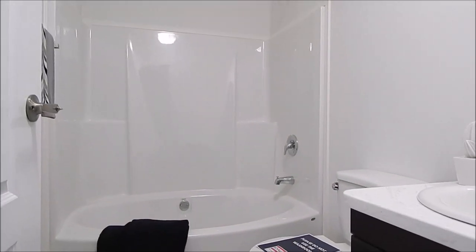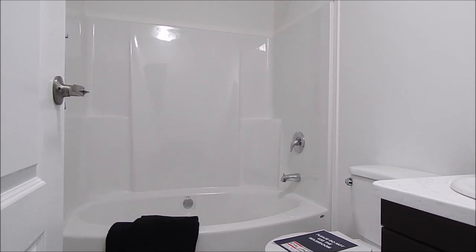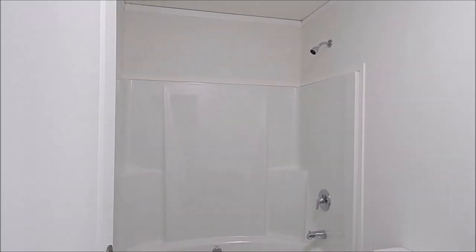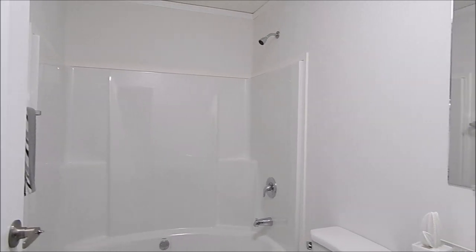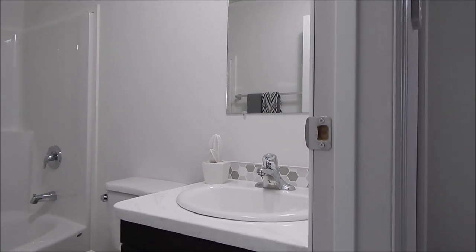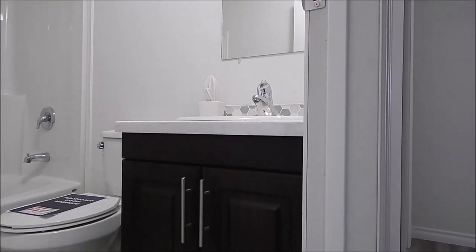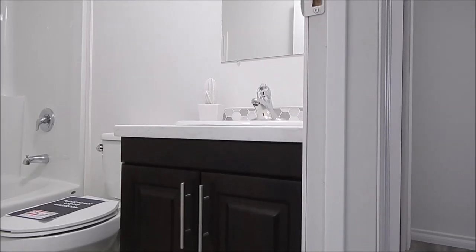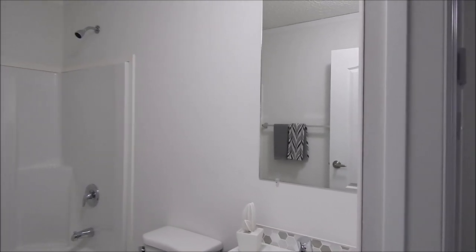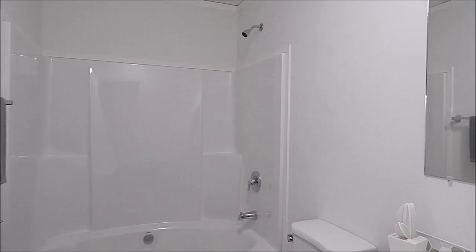We have the main bath — an oval one-piece tub with surround, top shower combination, wall mirror, vanity sink with acrylic countertop, and white painted pine door jambs.